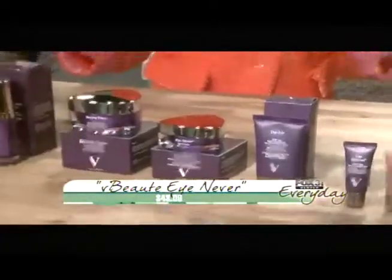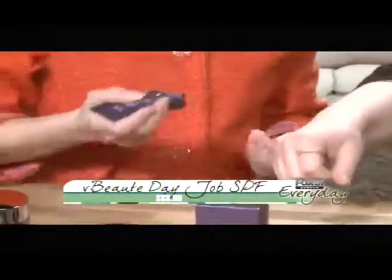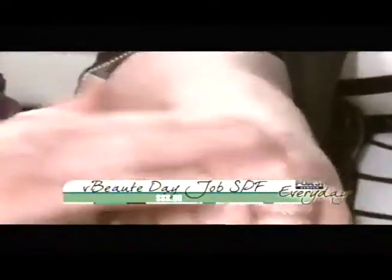My motto is, now getting into summer, always use protection. So Day Job is our SPF — it's a little zinc SPF. Most zinc SPFs leave that white chalky residue. Watch this — it blends in flawlessly. It's gone, because they have that sunscreen kind of residue and this doesn't.